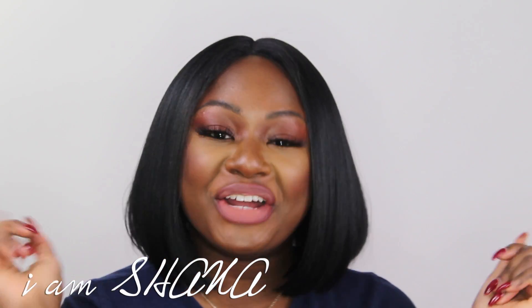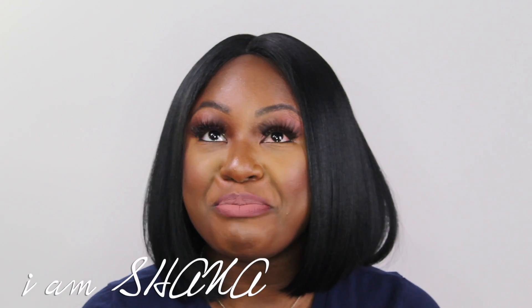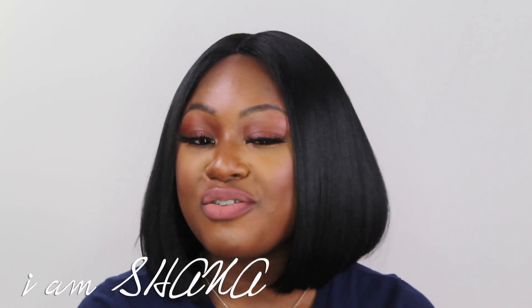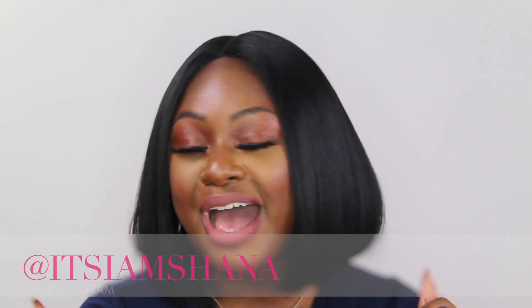Hey guys, welcome back to my YouTube channel. It's I Am Shauna here. Today this video is going to be all about my March 2019 unboxing. If you guys want to see more videos like this, don't forget to hit the like, comment, and subscribe, and also hit that notification bell so you get notified every time I post a video. Also don't forget to follow me on my Instagram and Twitter at It's I Am Shauna.